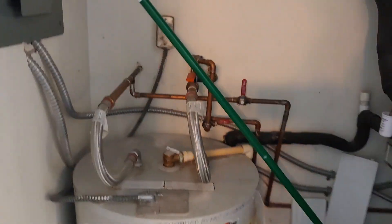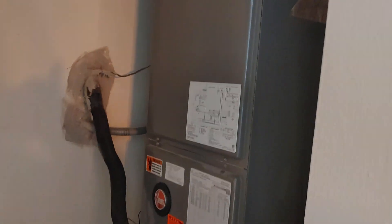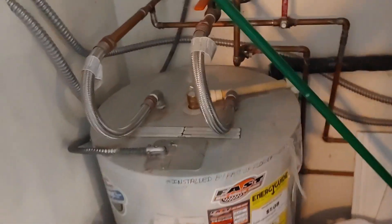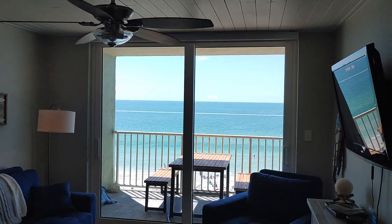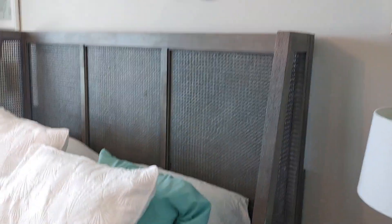The washer, air handler, water heater — I think the AC is 2017, that one looks like 2013 I think. So newer — new enough. And here's the master with a king size bed.